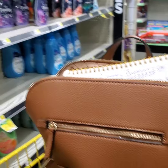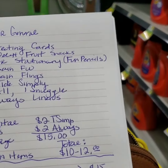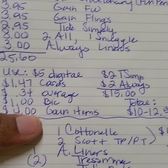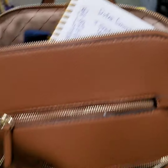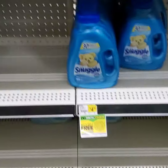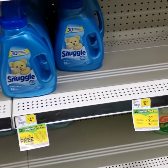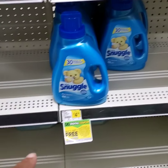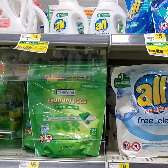Here comes another great deal — they have All and Snuggle. Buy two and get one free. I opted to do two All and one Snuggle. First of all, I have a lot of Snuggle. Second of all, the All liquid is cheaper than the Snuggle. If you get the smaller bottles, they are $4, and we have dollar coupons for them.